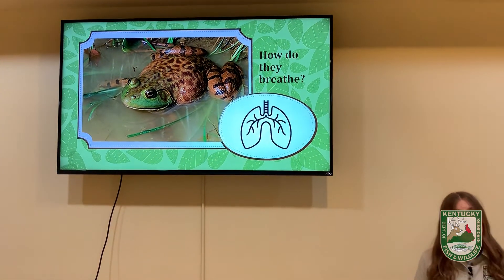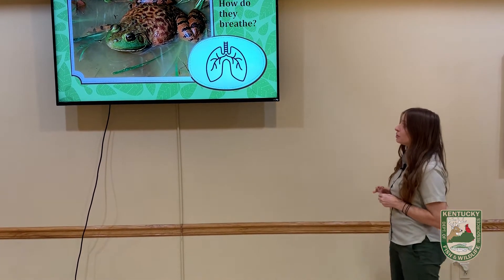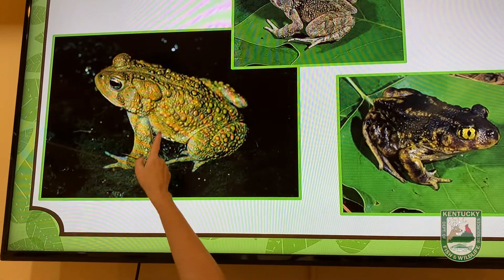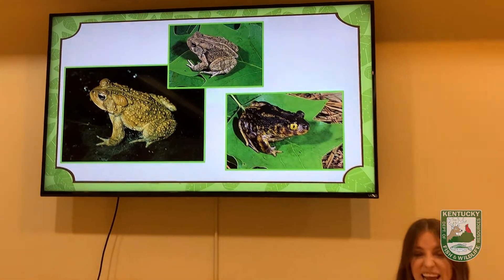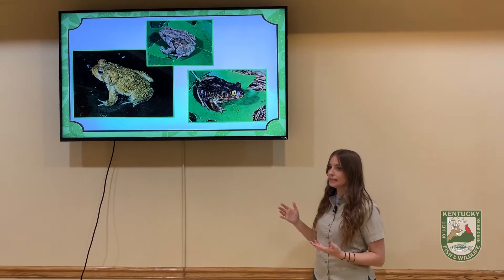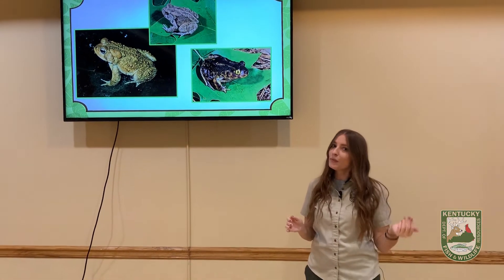Frogs don't swallow water — they get enough water through their skin. But if the skin is too dry, oxygen isn't going to pass as easily through it. That's why you often find frogs near the water. Toads, on the other hand, don't lose moisture as quickly, so they can live farther from the water. They also have bumpy skin, and you can see it really well in this picture. They have glands behind their eyes that secrete poison to help defend themselves against predators. Now, because of the bumpy skin, a lot of people believe that if you pick up a toad you're going to get warts — but that is not true.